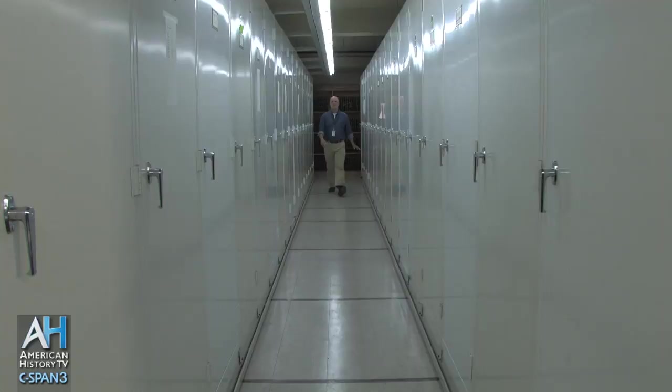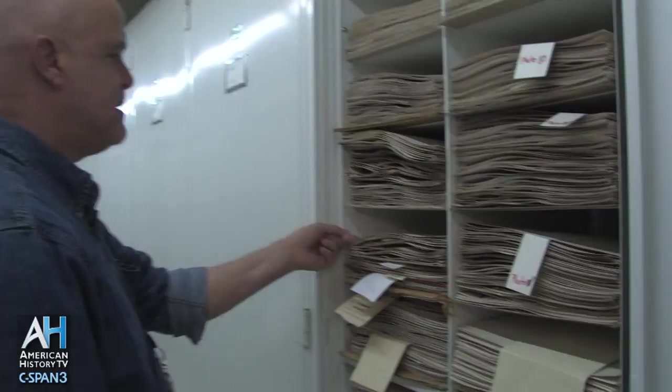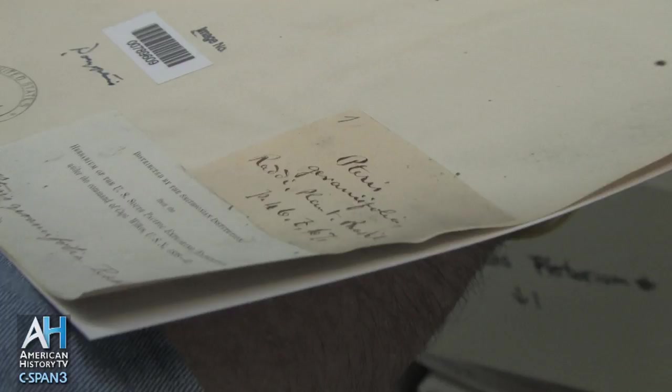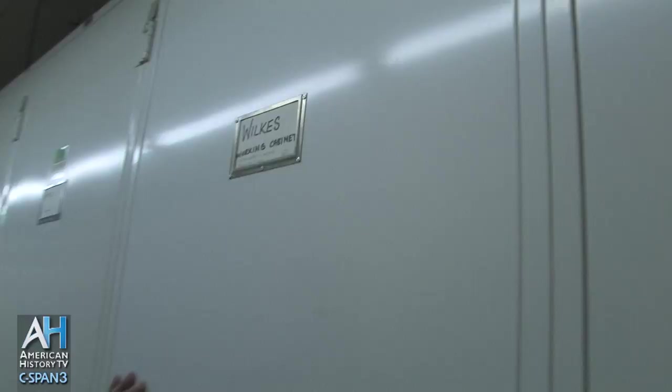Among the 4,400 herbarium cabinets that we have here in the herbarium, all of the Wilkes specimens have been found throughout the collection and brought together into a single place. Each one of them has been placed in a special folder called a microchamber folder. Also on this specimen, you'll see both the original handwritten label from the field, the barcode, the catalog number, and an annotation slip. Each one of these specimens has been databased and digitally imaged, and those images will be available on our website like so many of the others that are currently there.